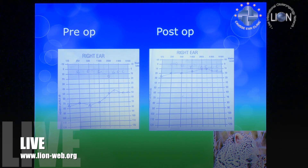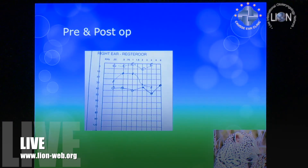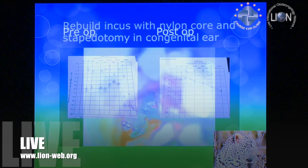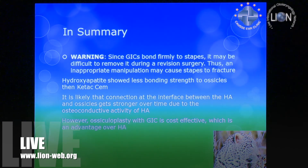My audiologist gives me handwritten audiograms — that's as genuine as you can get. A final warning: the cement firmly bonds to the stapes, so it may be difficult to remove during revision surgery, and inappropriate manipulation may cause stapes fracture. I need to mention that because I'm not sure what's going to happen with revisions.